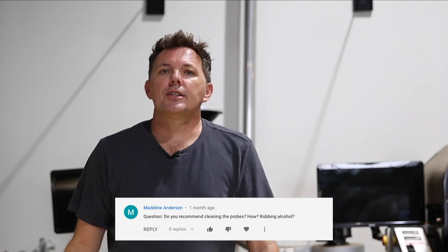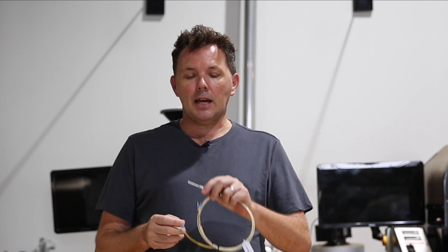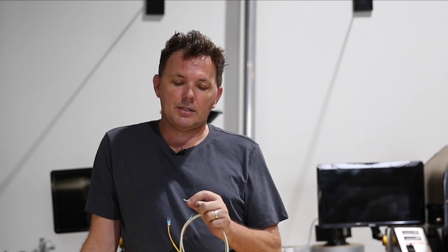My next question is from Madeline Anderson, who wants to know the best way to clean temperature probes — whether to use rubbing alcohol or something similar. For us, we simply take the probe out, remembering that the measurement area is at the very tip. We use a nylon scourer and give it a light rub over.